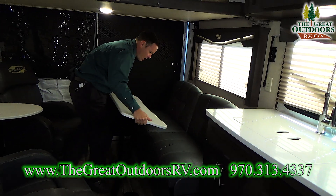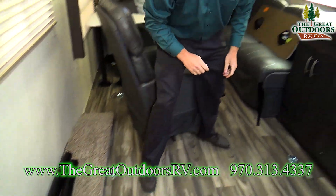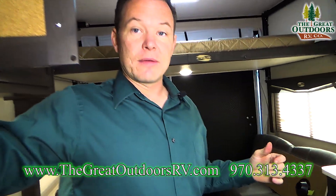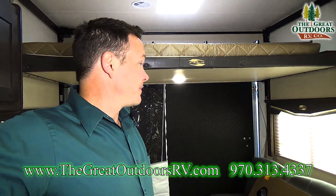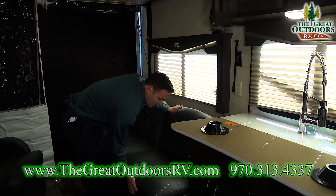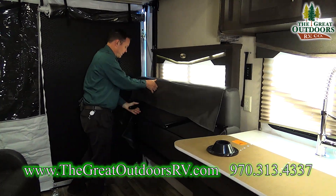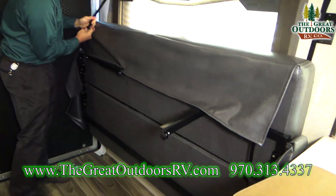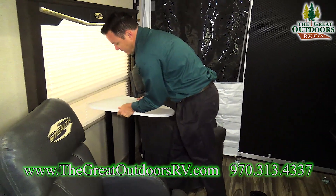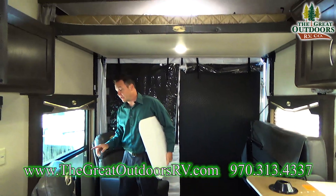Let me show you how this all folds down. These come out and you can store them wherever. There's a button inside here that you just push, and as you push it, this raises all the way up to the ceiling. If you want to turn this into a bed, you can do that — or if you want to fold the whole thing up to be out of the way for your toys, you can do that too, using the straps on each side. There's a large window here with nice pleated shades. This table comes out just like the other one does. There's also a nice large window on the back side.